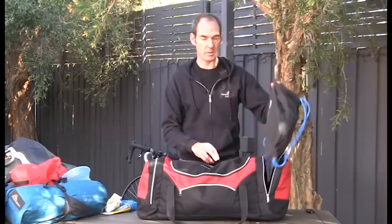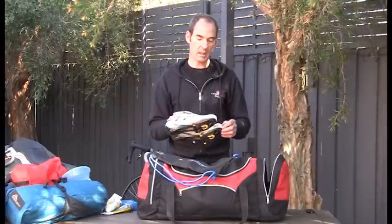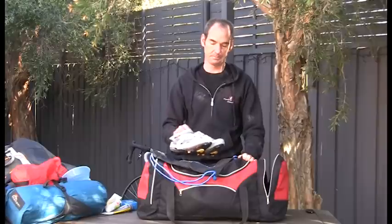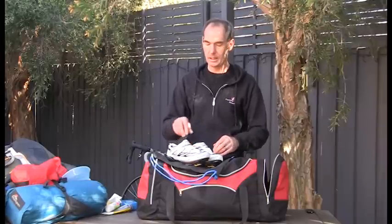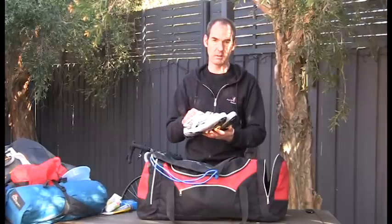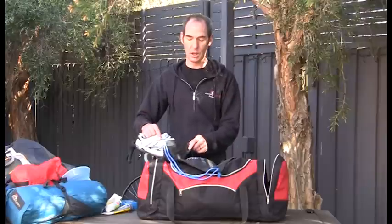On the other side I have my cycling shoes. If you're just riding in ordinary shoes, you'll simply take those. If you are taking cycling shoes, do remember to check that you've actually got them — it's amazing how often people forget them at events. Cycling shoes are very personal, with your own specific cleat positioning and inserts. When flying, I always put my cycling shoes in my hand luggage so that if my main luggage goes missing, I still have them.